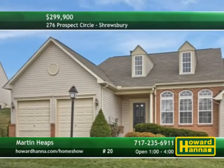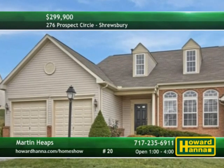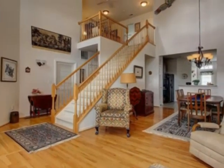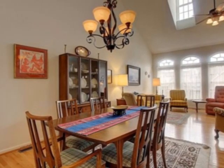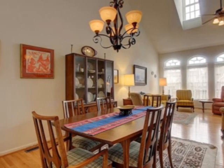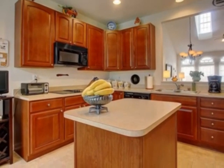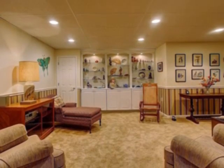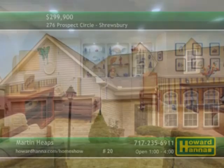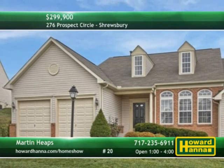Three bedrooms, two full, and two half baths are among the 3,000 square feet of living space in this home in Turesbury. High ceilings and hardwood floors connect the open living and dining rooms. In total, the home provides three floors of finished living space, all kept in outstanding condition. Prepare home cooking in the cherry kitchen and then sample it in the nearby breakfast area. Custom shelving borders an office area while the game room features a theater system. Be sure to visit this afternoon's open house with Martin Heaps.